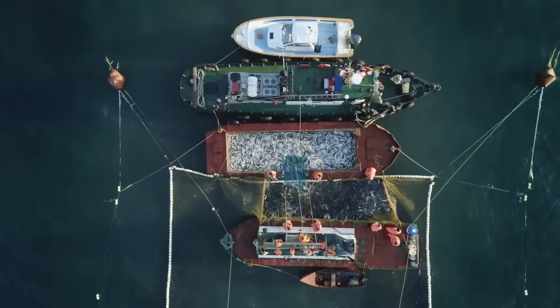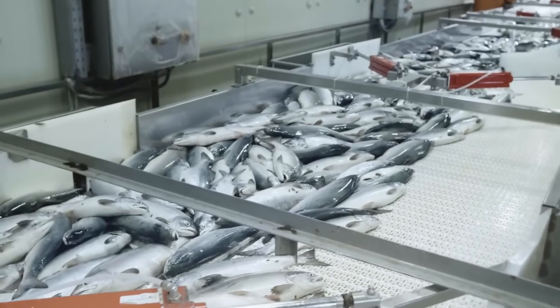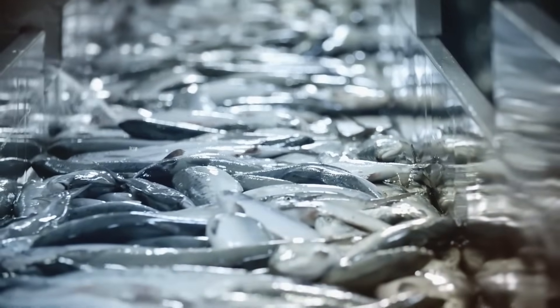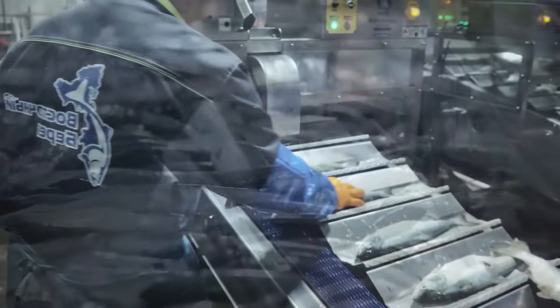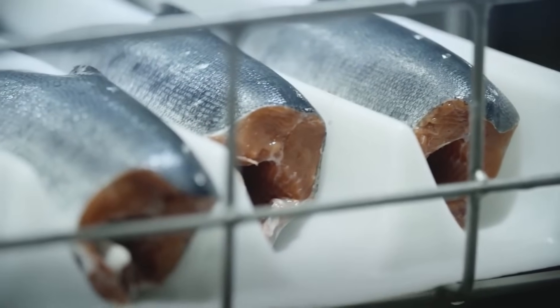By the time it reaches the cooler, it can be hard to tell much about the salmon in your supermarket's seafood section. Some retailers include information about whether the fish was farmed or wild-caught, domestic or imported, etc. But the world of farmed fish is a nuanced one, and not all salmon is created equal.